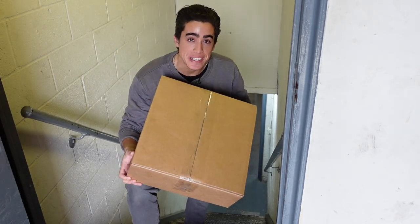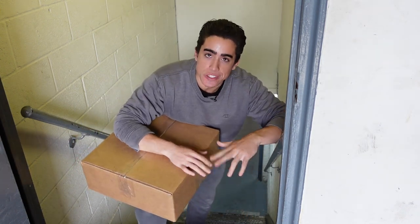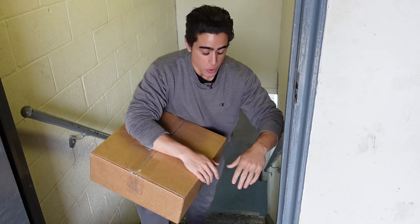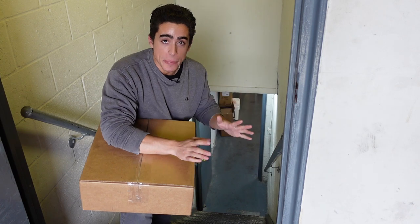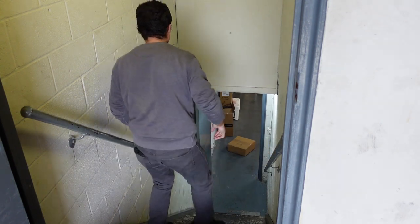Alright guys, we have our box of three dozen eggs. For any of you thinking that this is wasteful — you know what's wasteful? The thousands of dollars in eggs and boxes that FedEx and USPS have crushed on me, but we'll save that for another rant. So we're gonna throw this box down the stairs, then chuck it against the wall, and then open it up in the same clip so you guys don't think I cut the video.